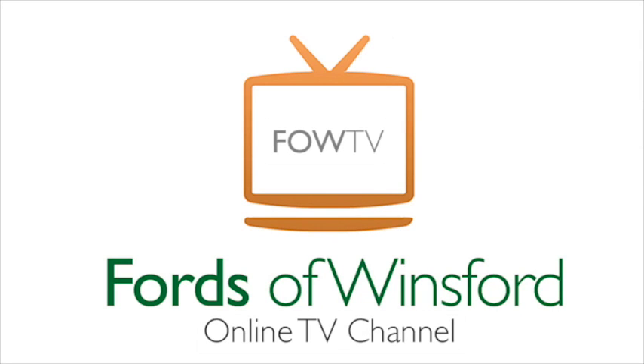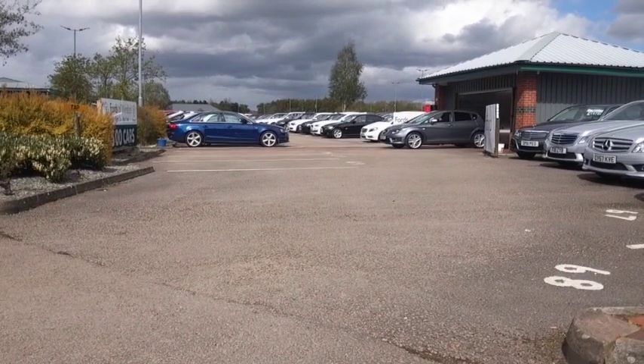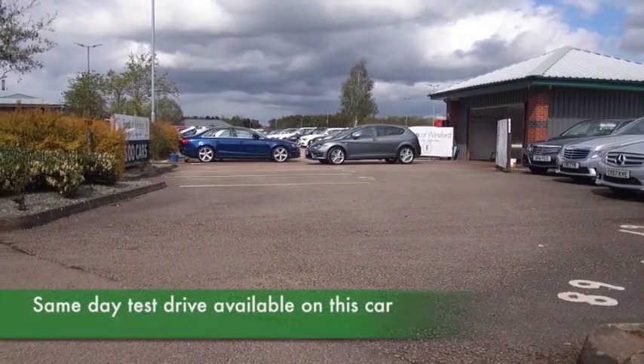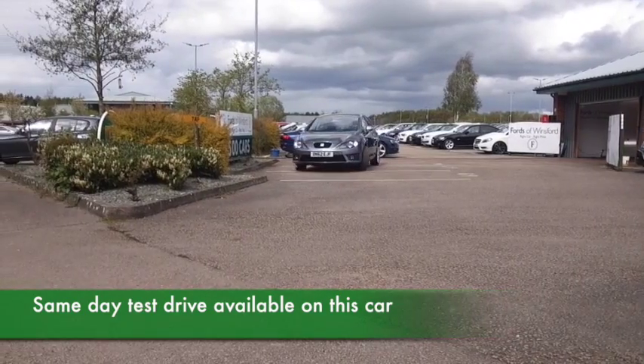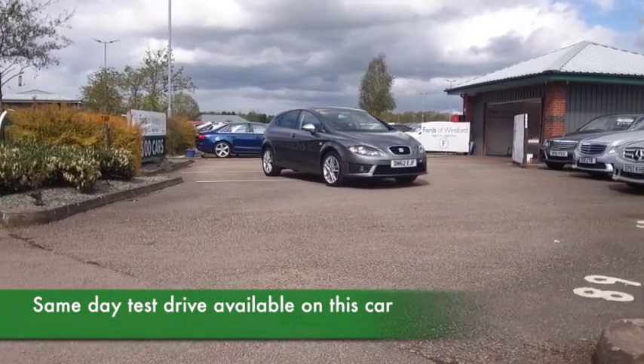Now, the Seat Leon, of course, is Seat's version of the VW Golf, and every bit as good — a solidly built car, and a very popular two-litre diesel engine in this one.